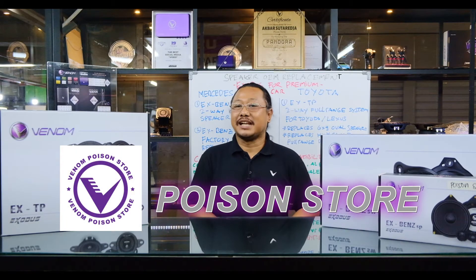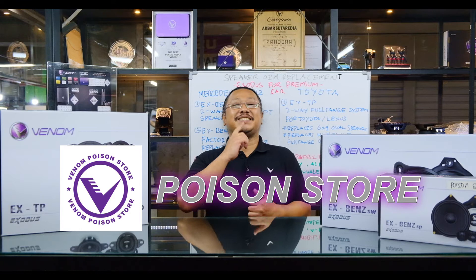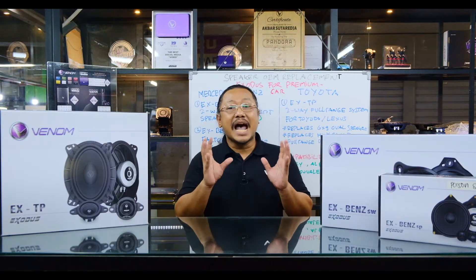Wahai para umat audio sekalian, selamat datang kembali di channel Poison Store. Sesuai seperti di awal video ini, kita melihat banyak sekali jajaran speaker-speaker Exodus yang memang diciptakan untuk merek-merek mobil tertentu.